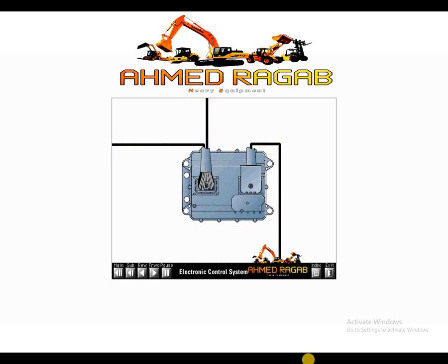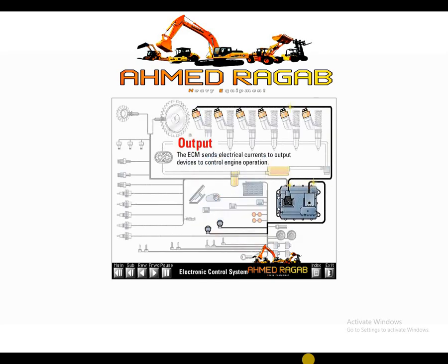The ECM also stores engine operating information such as faults, events, and cumulative operating hours. The personality module is the software in the ECM which contains the specific maps that define power, torque, and RPM of the engine. The ECM sends electrical currents to output devices to control engine operation.